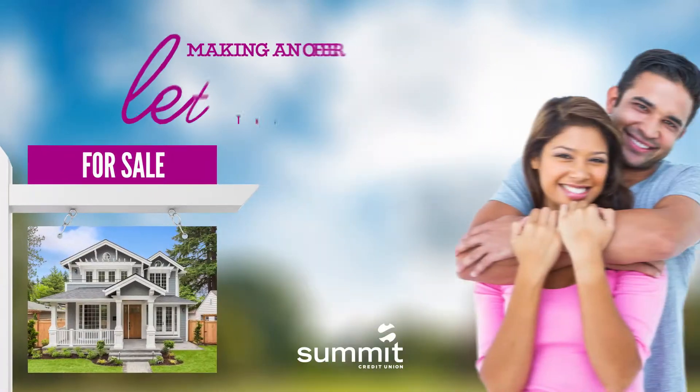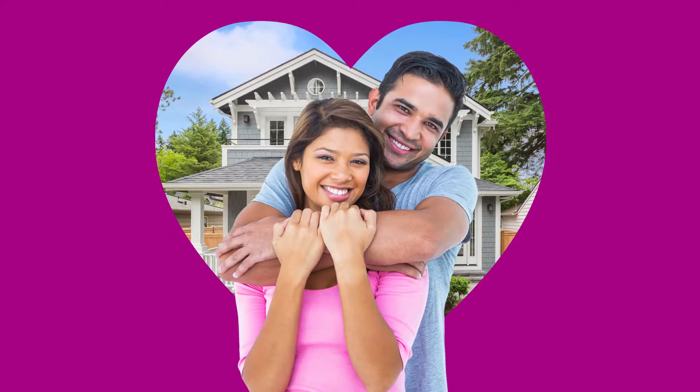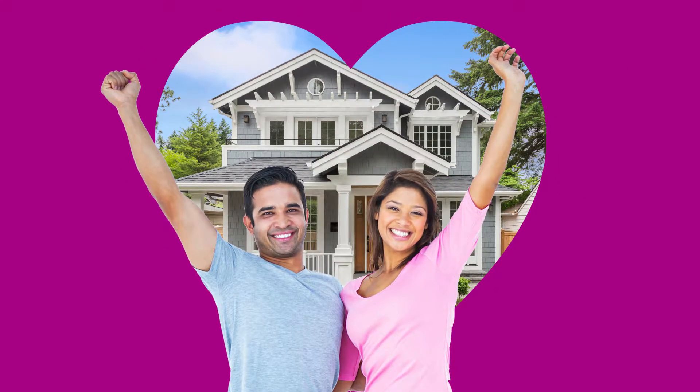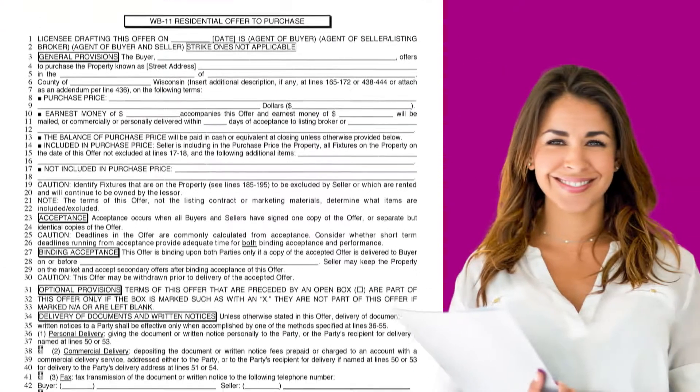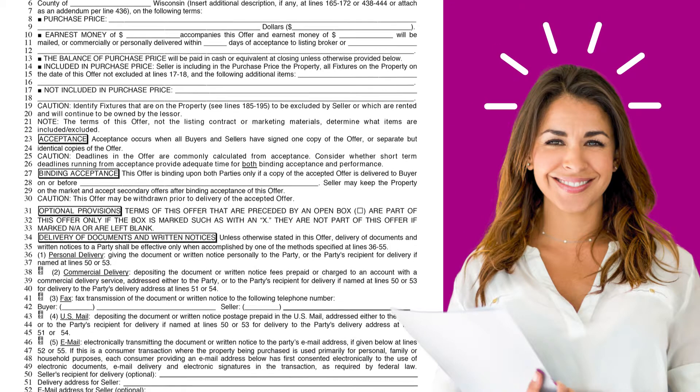So you found the one — the home that caught your eye, captured your heart, and works with your budget nicely. Now it's time to make an offer to purchase. Your realtor will write up and present the offer for you, because handling the paperwork is another one of the services they provide.